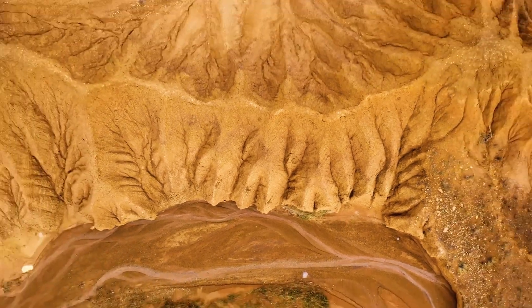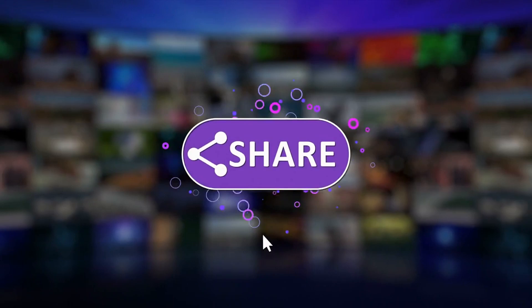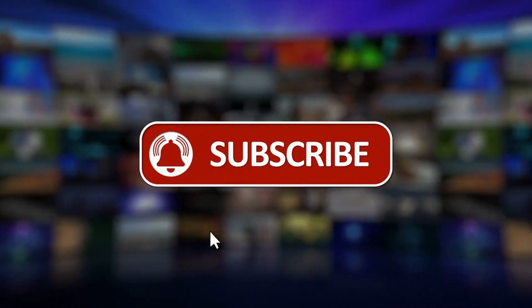Soil erosion poses a serious threat to agriculture, but through mindful practices and community efforts, we can mitigate its effects. Thanks for watching, and don't forget to like and subscribe for more content on sustainable living and agriculture.